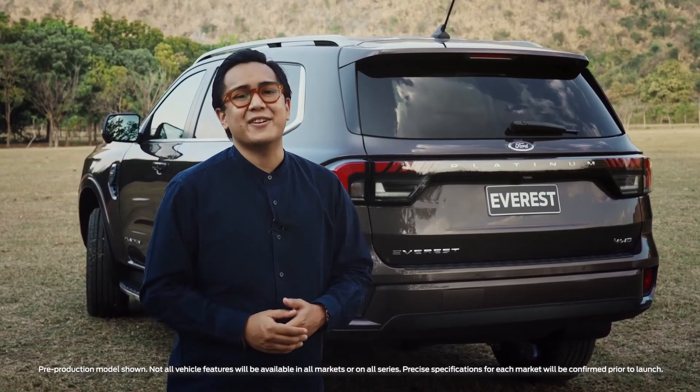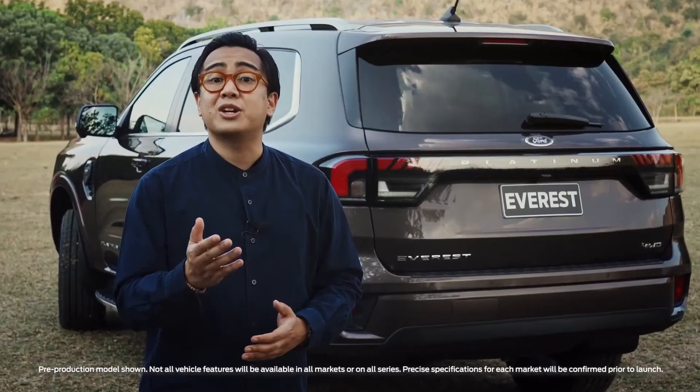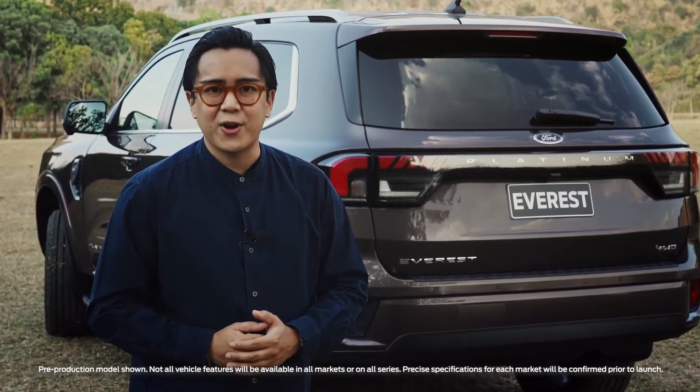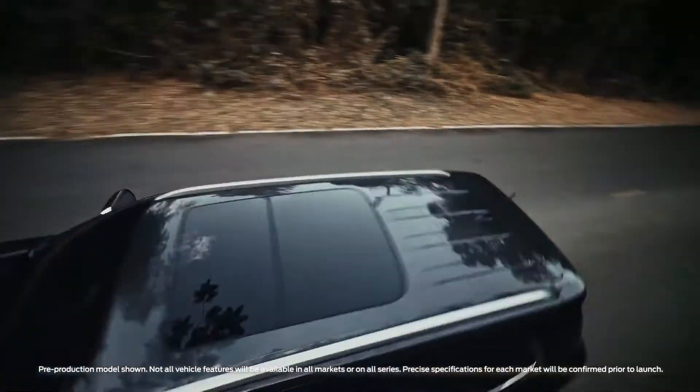So there you have it. The next-gen Everest is designed and engineered to look good not just inside and out, but to be comfortable, capable, and smarter than ever. Go for it!